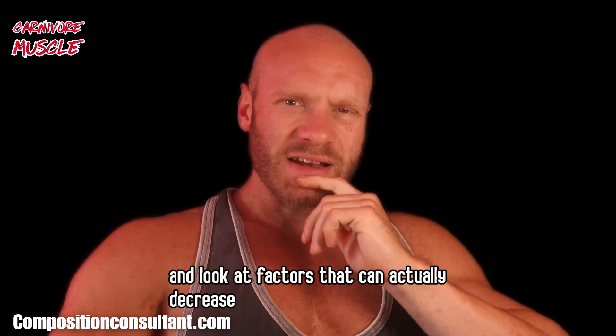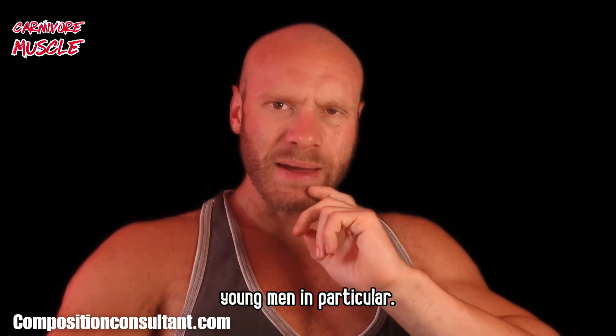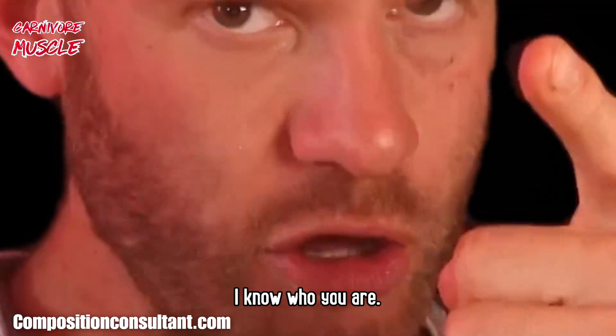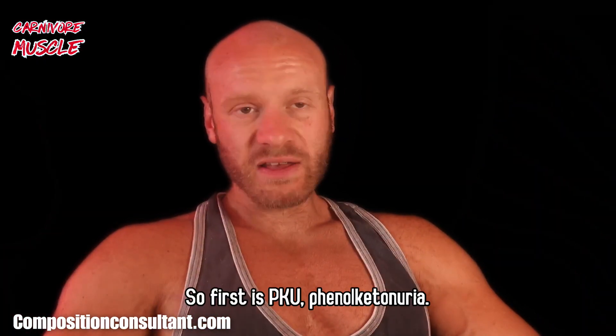Now let's flip the script and look at factors that can actually decrease your protein needs, even on a carnivore diet. These are very important to consider, as some people — particularly young men — do eat too much protein. The first is an inborn error of metabolism: PKU.